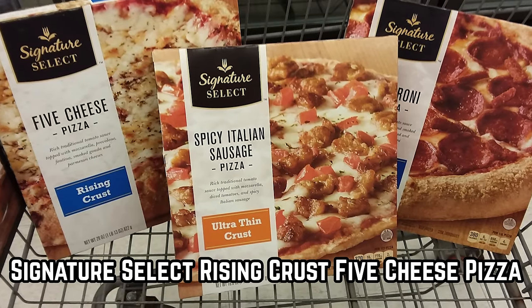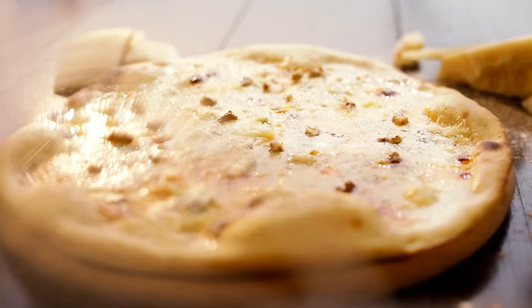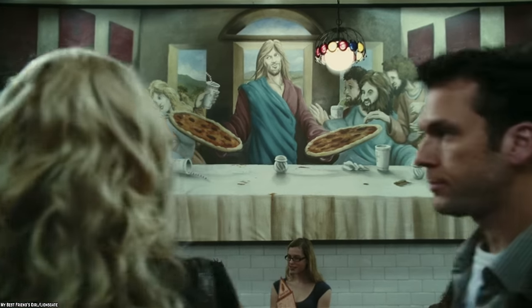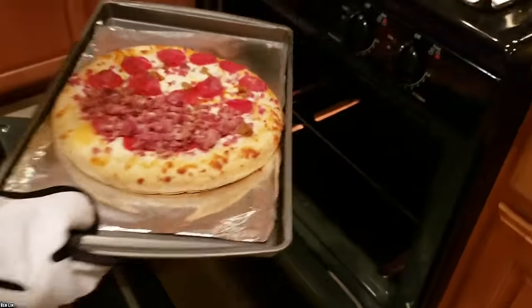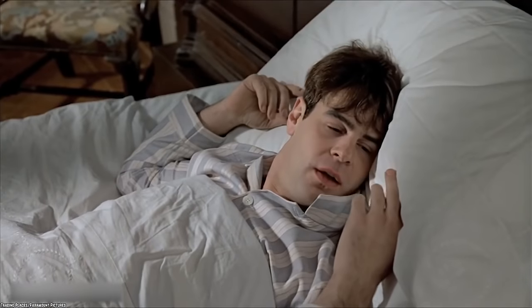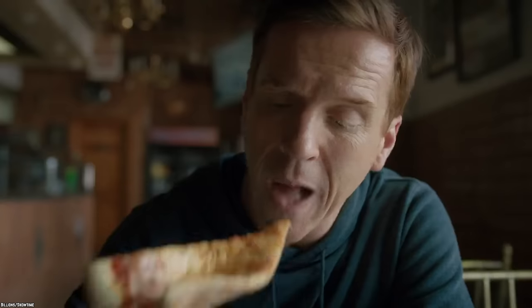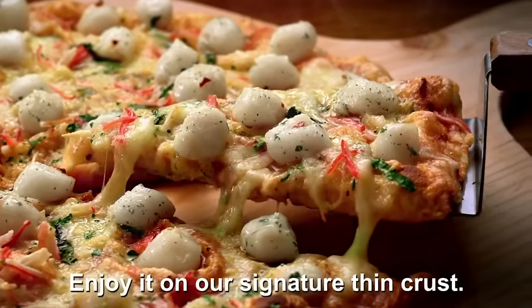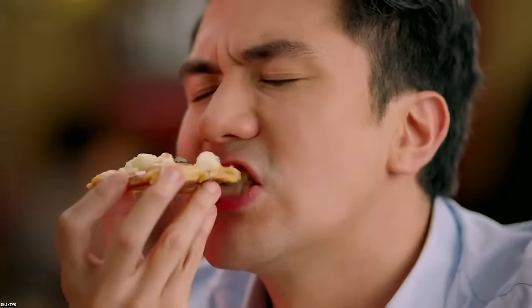The Signature Select Rising Crust 5 Cheese Pizza is a Safeway in-house frozen pizza. When you bake this pizza, the smell will make you drool — for just a little bit, your home will turn into a pizzeria. You may even imagine yourself with an apron on, throwing pizza dough in the air. Okay, let's snap out of it — you are simply putting a Signature Select pizza in the oven. All imaginings aside, this pizza is really, really good.